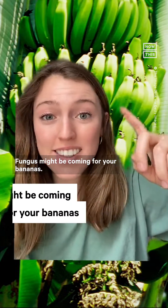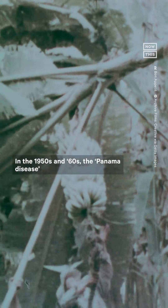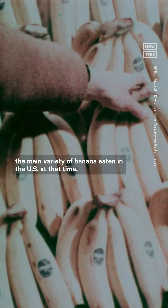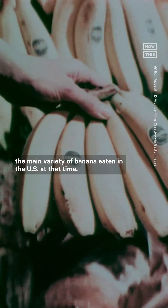Fungus might be coming for your bananas. First, some history. In the 1950s and 60s, the Panama disease essentially wiped out the Gros Michel, the main variety of banana eaten in the US at that time.